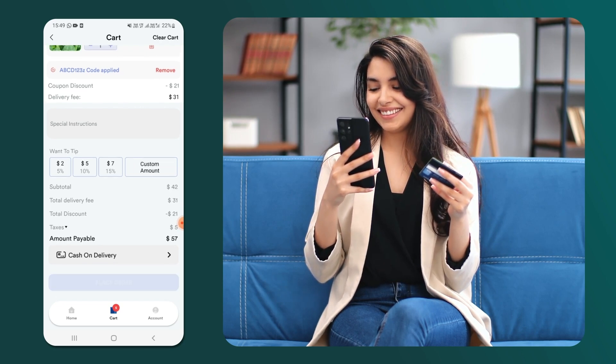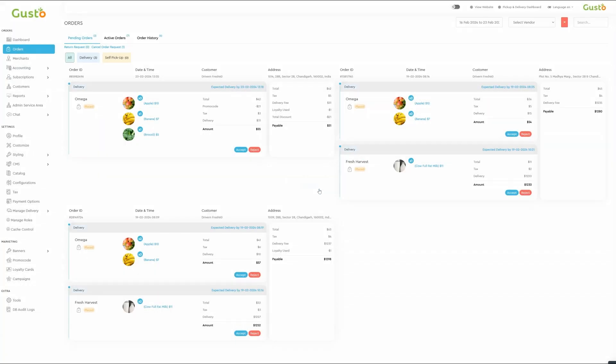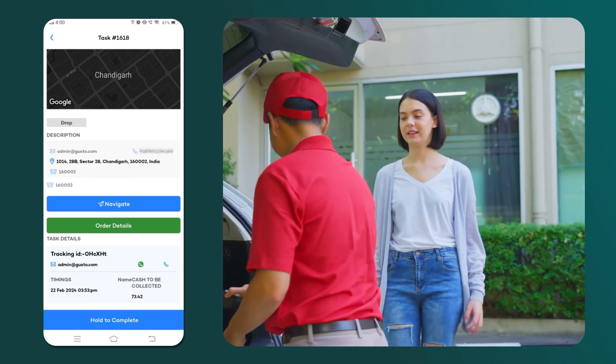Operational efficiency must also be prioritized. Leverage intelligent dispatch systems and automated order management solutions to guarantee fast, reliable deliveries every single time.